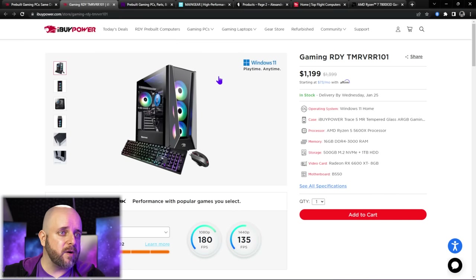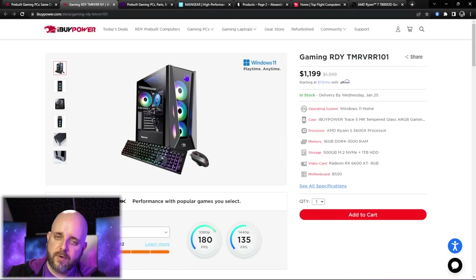You'll see the iBuyPower Trace 5 MR here — and that is glass. We all know that if it's glass, air cannot pass; if there's mesh, the air is fresh. That's kind of a general rule, as I've shown in my own review with a similar front panel. What they did was take off the glass and put mesh there. And the most important thing — people who bought this case, and any other Gen 5 case like this Trace 5, will be able to just buy the front panel and pop it right onto their system.